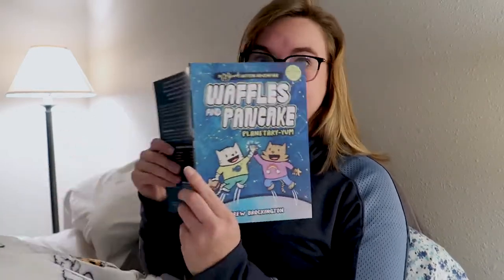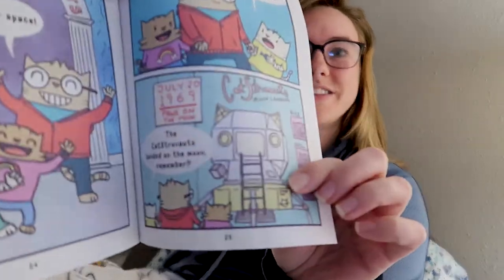I have not read Castronauts before but I did recently purchase it to read after this, and now we have a little Castronauts tribute.